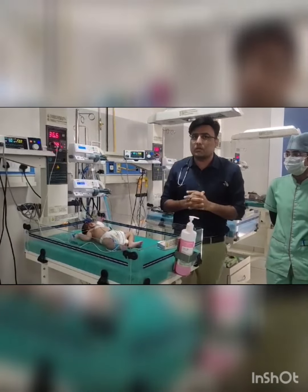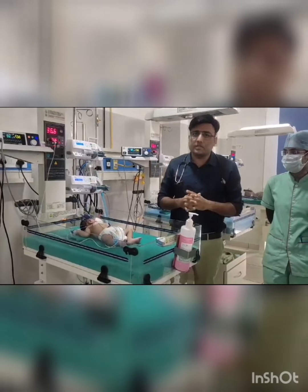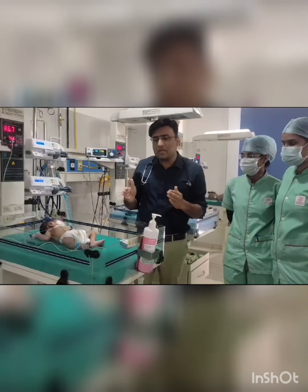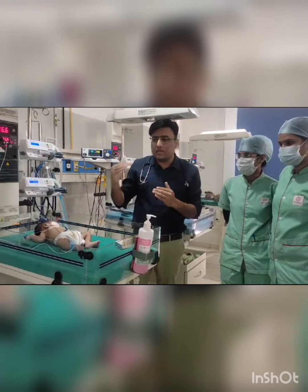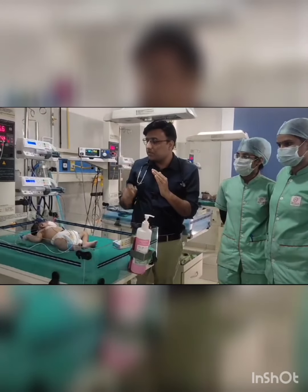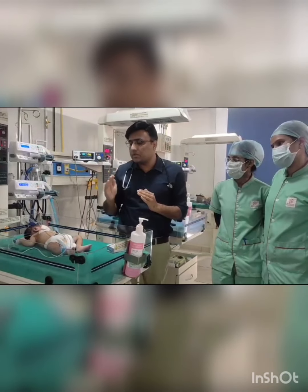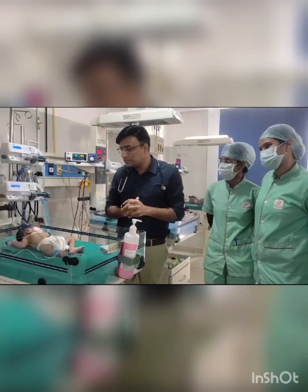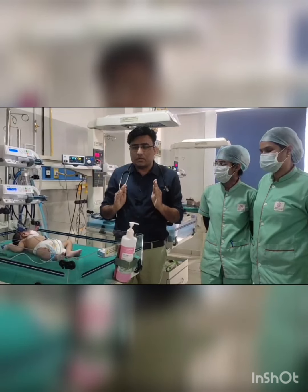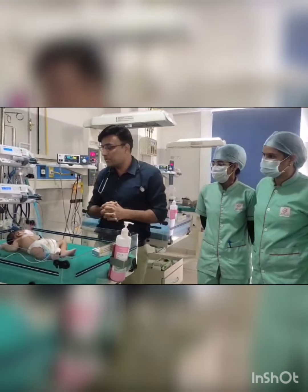Second is duct-dependent pulmonary circulation — examples include tricuspid atresia, pulmonary stenosis, and severe tetralogy of Fallot. These are cyanotic diseases where the duct is supplying pulmonary circulation. If the duct closes, there will be no pulmonary circulation and the baby will go into hypoxia. In duct-dependent pulmonary circulation, the baby presents with cyanosis; in duct-dependent systemic circulation, the baby presents with shock and feeble pulses. In both cases we should start prostaglandin infusion.